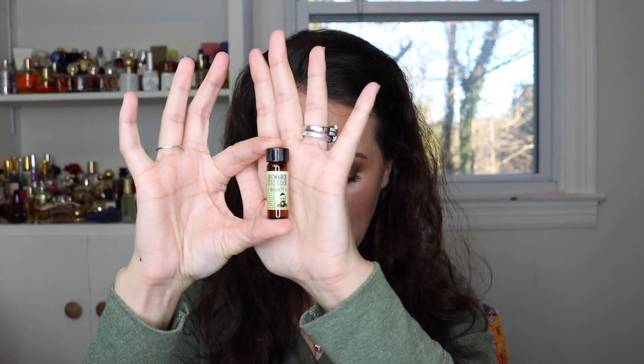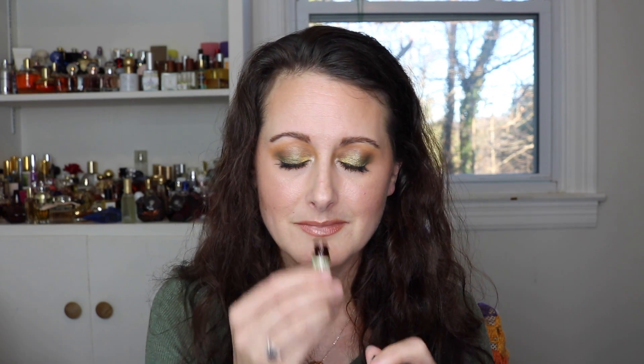The next one is called Bounty and this is blueberry, lemon, Tahitian vanilla, and honey. This is stunning. The two main notes are blueberry and honey — to me it's like a freshly baked blueberry muffin drizzled with honey. It's so, so beautiful. That is Bounty.